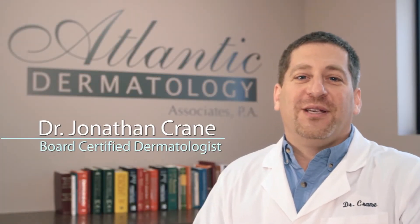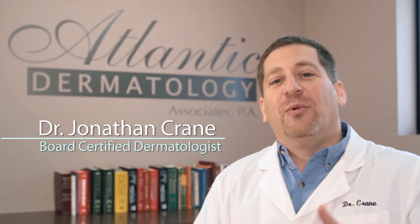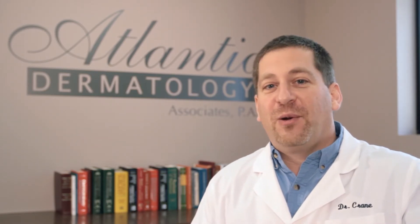Welcome to Atlantic Dermatology. We're located in Wilmington, North Carolina, and I'm Dr. Crane. I'm a board-certified dermatologist and I'm here to talk about alopecia areata.